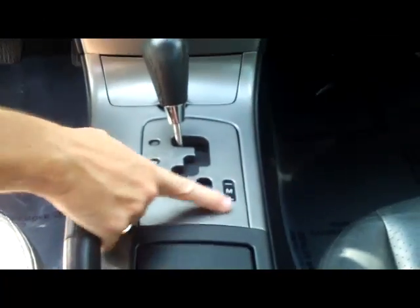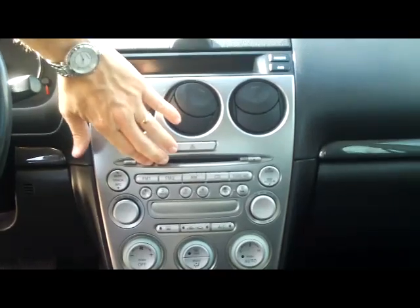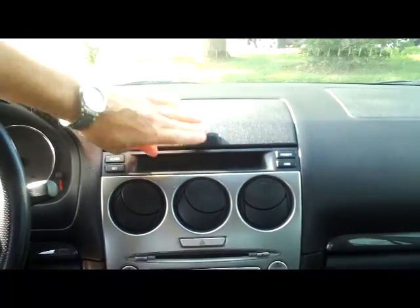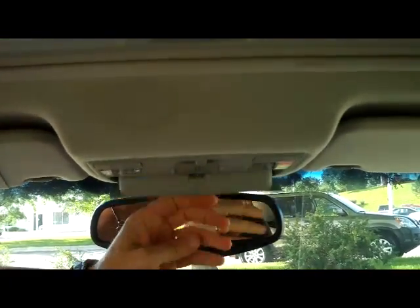Four-speed automatic transmission with the sport shift — that's in the Sport model. Ashtray, heating and air conditioning controls, six-disc CD changer, and your display. Nice little storage area there. Auto-dimming day-night mirror with built-in compass, sunglass holder, and the power mirror.